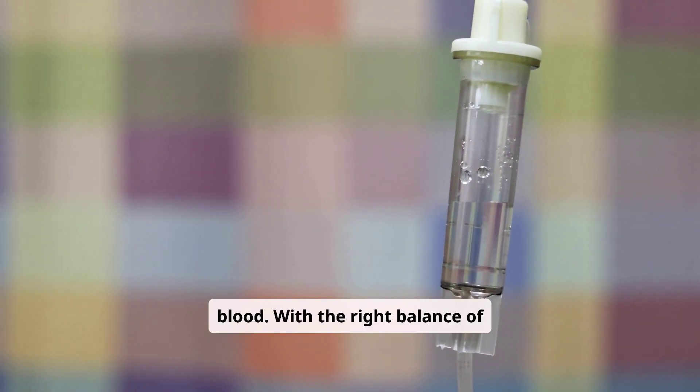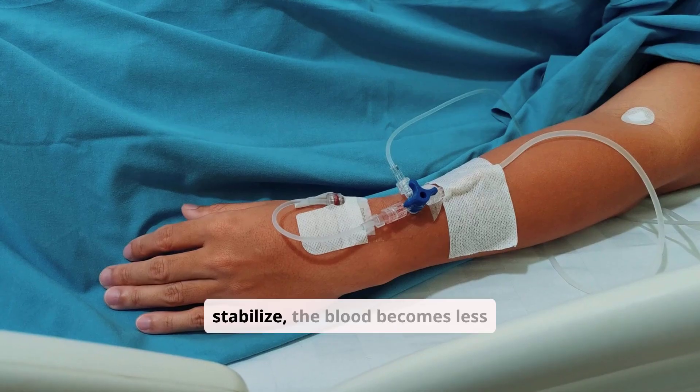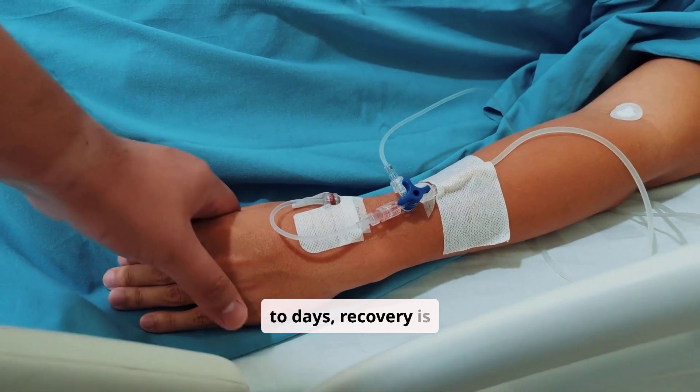With the right balance of fluids, electrolytes, and insulin, the body begins to stabilize. The blood becomes less acidic, and within hours to days, recovery is well underway.